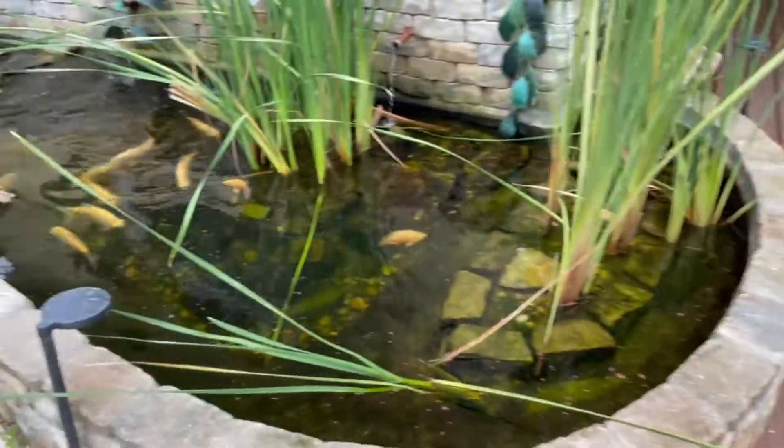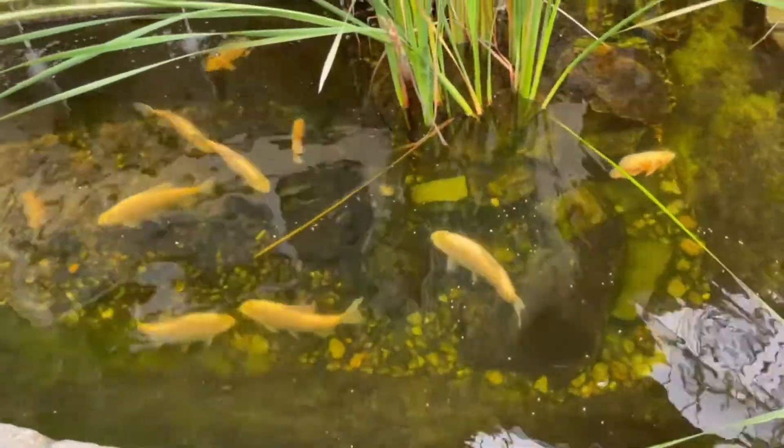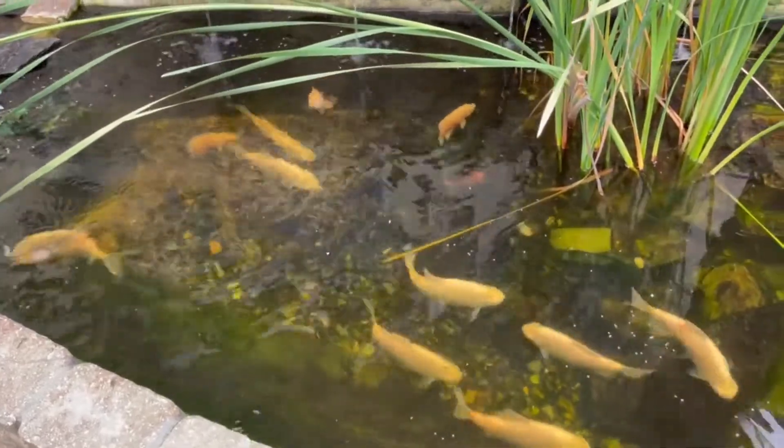Once that filter gets on this pond, I'm going to put in if not all of them, at least four of them to see how they do. I think they have to do great. Can you imagine how big they're gonna get in there? I don't even know what I'm gonna feed them — I'm gonna have to get like monster pellets or something to feed these guys.